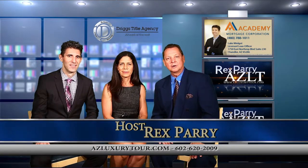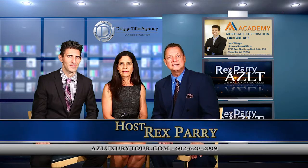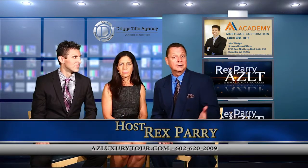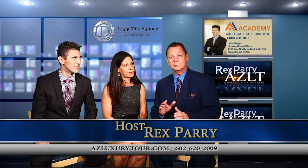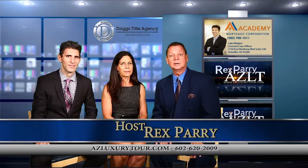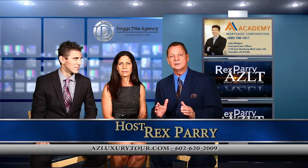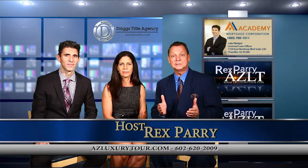Welcome back to the show. My name is Rex Perry. I am the host and creator of AZLuxuryTour.com. If you go to YouTube and put in AZLuxuryTour.com, you can see past videos and past shows that we've done. We tour the Valley of the Sun. We look at different homes all over the valley, and we've got some beautiful homes to show you today.